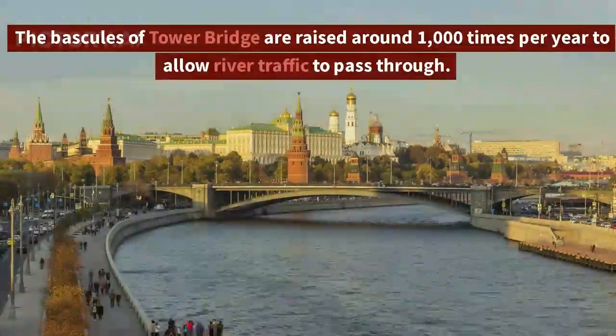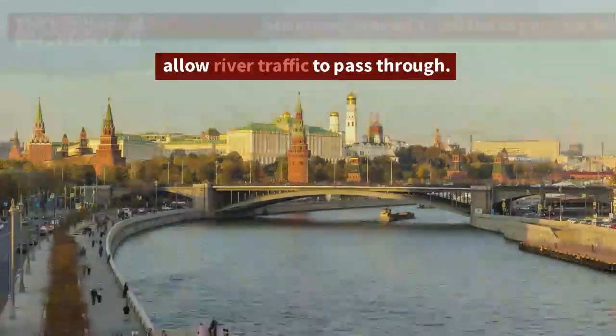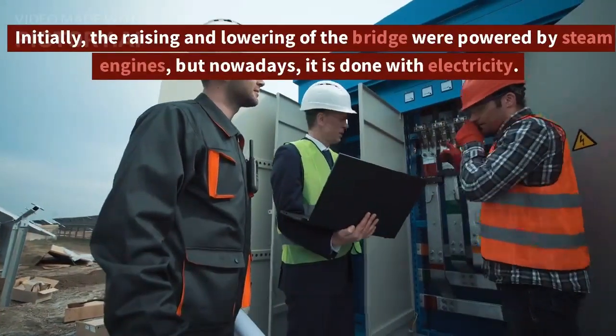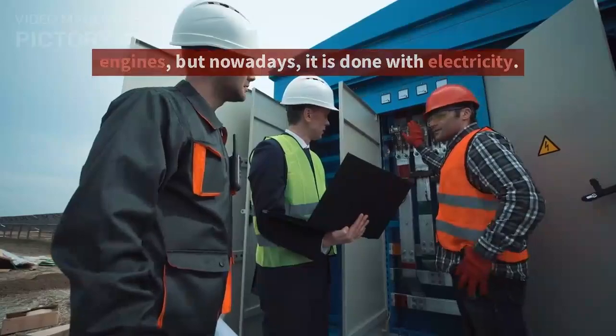The bascules of Tower Bridge are raised around 1,000 times per year to allow river traffic to pass through. Initially, the raising and lowering of the bridge were powered by steam engines, but nowadays it is done with electricity.